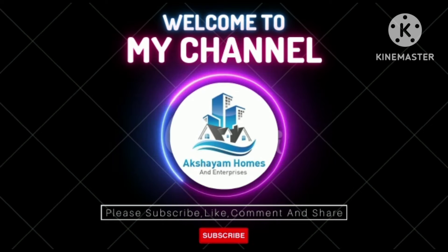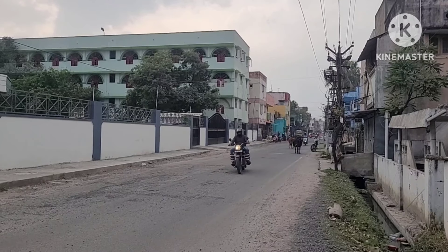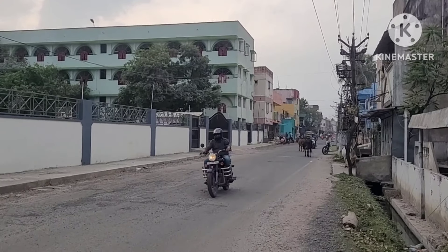We are in Kamarajapuram, Chempakam, Rajakil. The bus stop is just down to the left. Nearby is Zion International School — it's about 300 meters away.